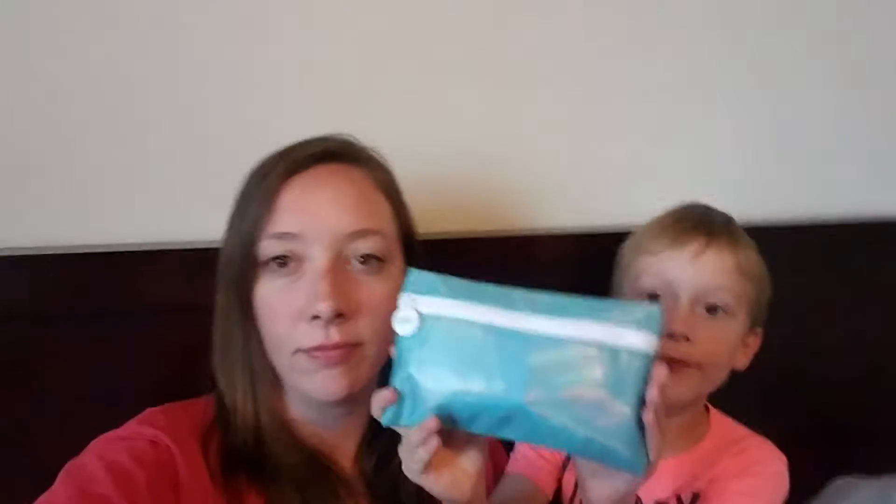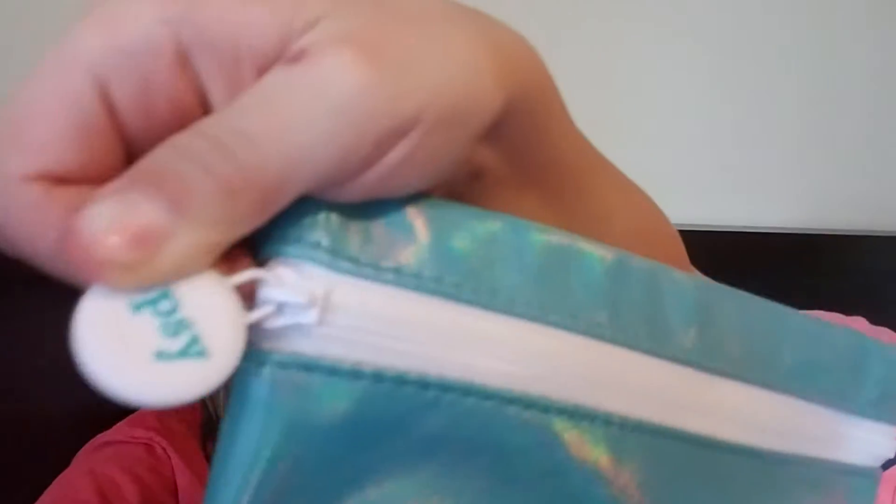I usually do grocery hauls, but today I have an Ipsy bag to show you guys. I've been doing Ipsy for a little while. Let's see what we got.